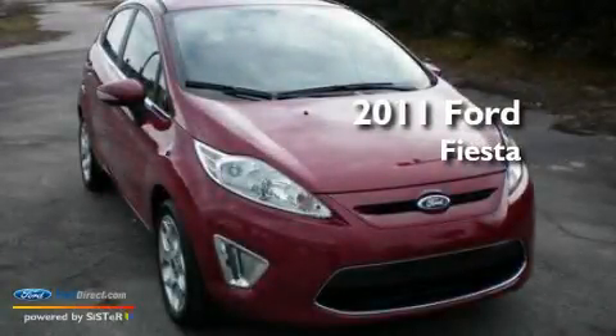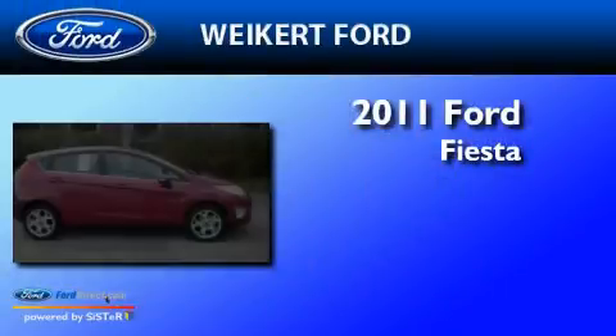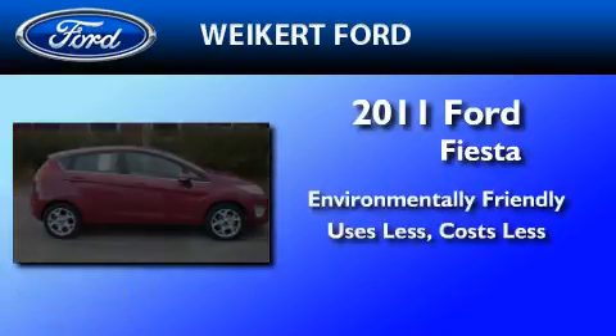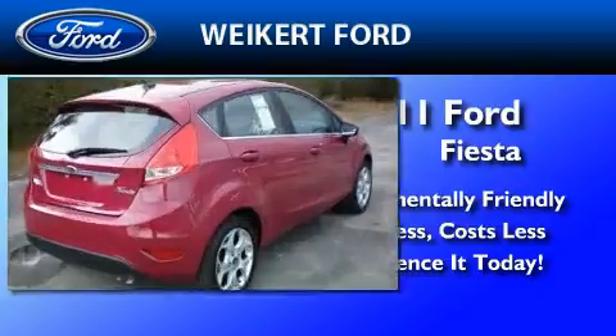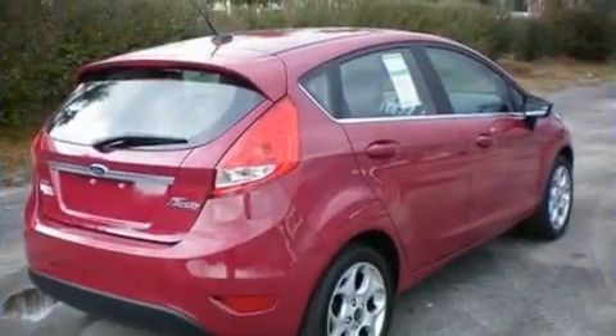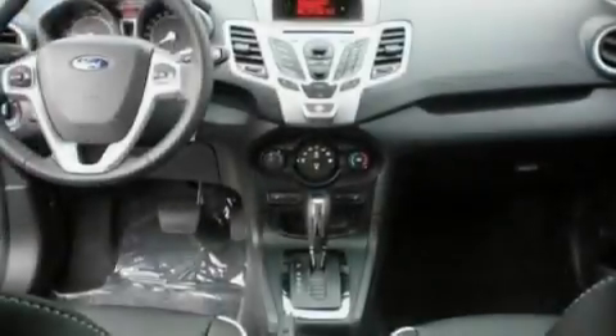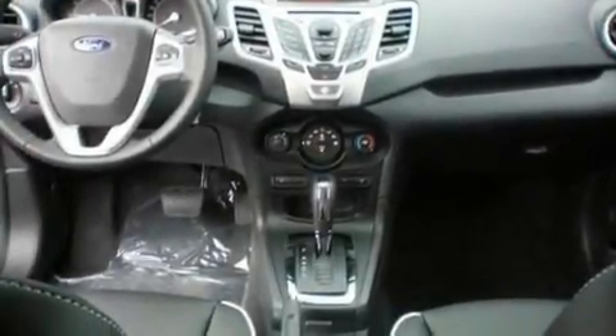This is a brand new 2011 Ford Fiesta. Its top features include cruise control, an auto dimming rear view mirror, front and rear reading lights, a six speaker audio system, and leather and alloy steering wheel trim.